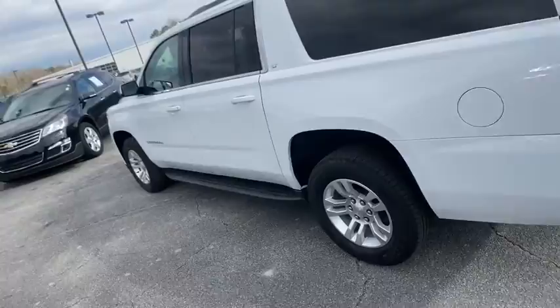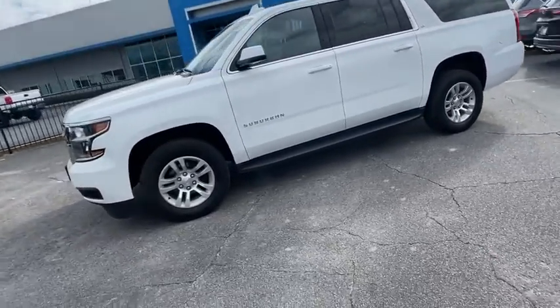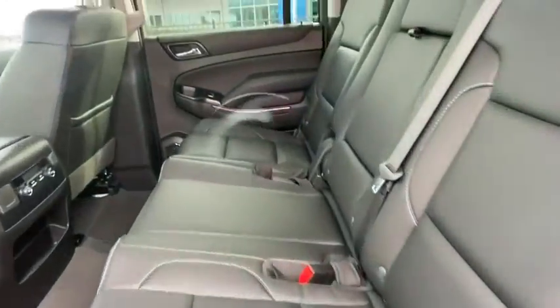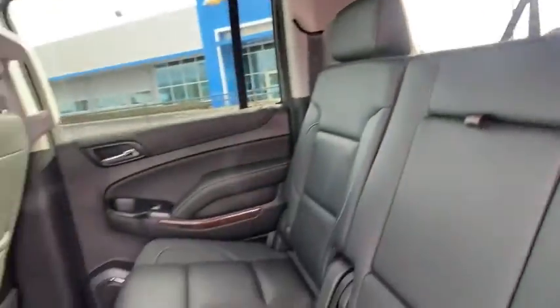Here are some of this vehicle's great options: traction control, power passenger seat, power liftgate, dual airbags, leather-wrapped steering wheel, remote vehicle start, power steering, floor mats, four-wheel disc brakes, and universal garage door opener.